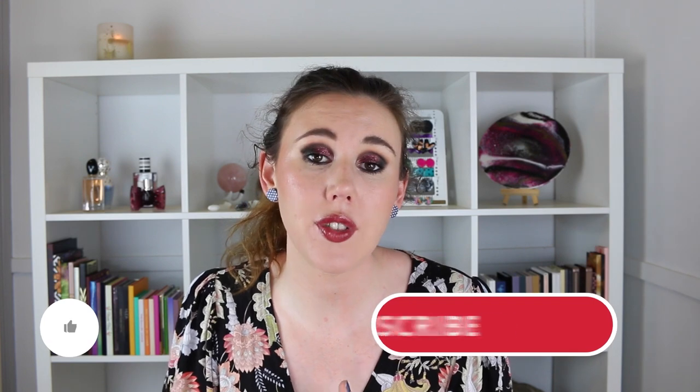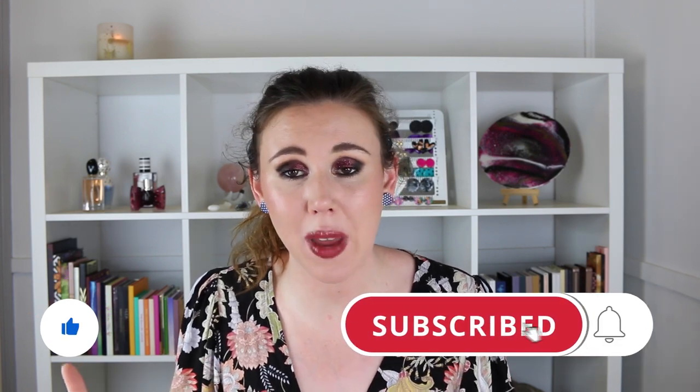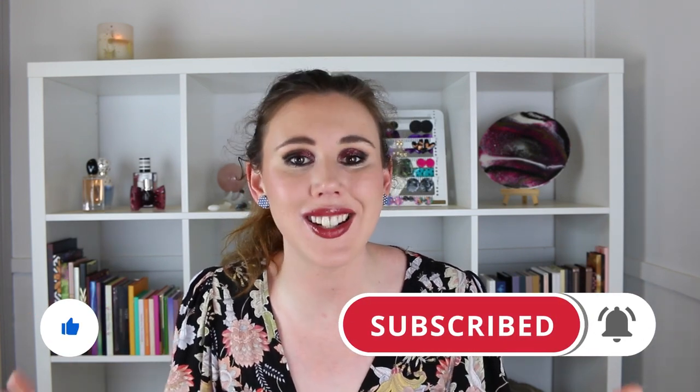Before we jump into the progress, if you are new around here I hope you consider subscribing down below if you enjoy watching project panning content and lots of other beauty content. Without further ado, let's jump into the finale. Like I said, average progress — I did hit one amazing achievement which we'll leave to last.